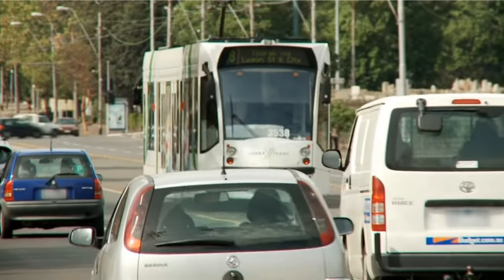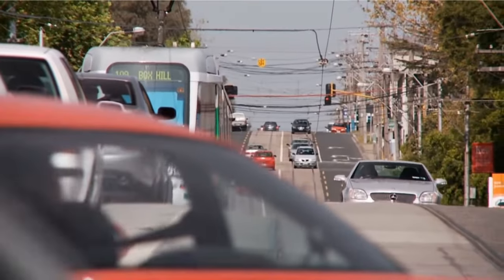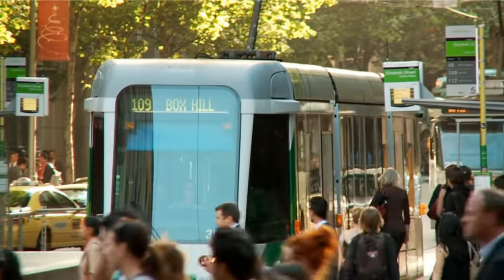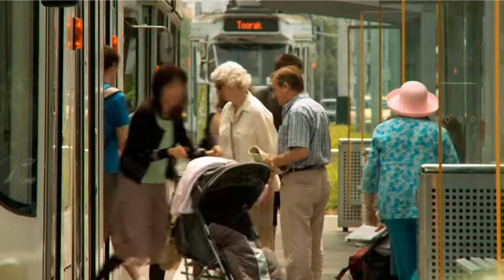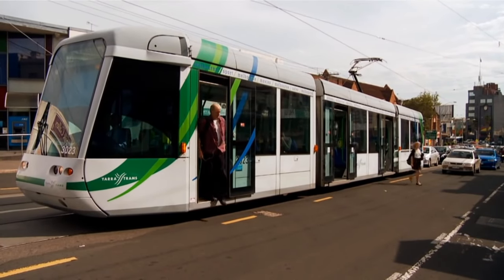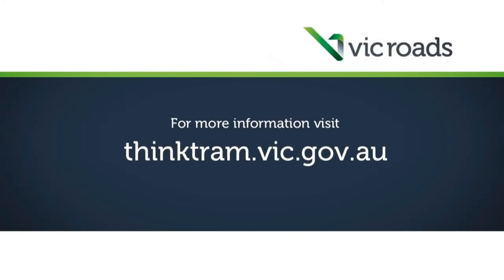Trams reduce the traffic on our roads and contribute to a more sustainable transport network. These road rules exist to reduce delays to trams and their passengers, and for the safety of all road users. For more information, visit thinktram.vic.gov.au.